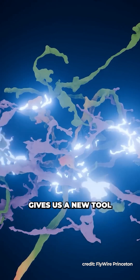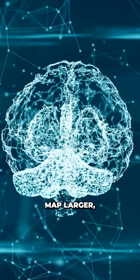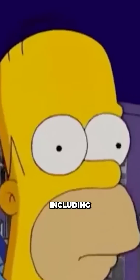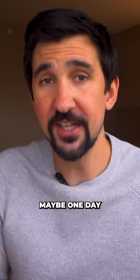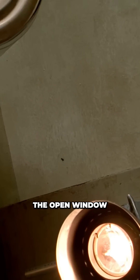This work gives us a new tool to study how brains function, and in time it could help us map larger, more complex brains, including even our own. Maybe one day this study can help us answer why a fly can never re-find the open window that it entered through.